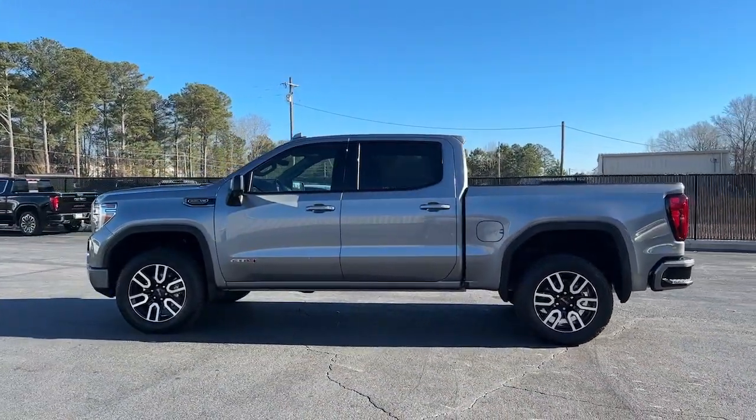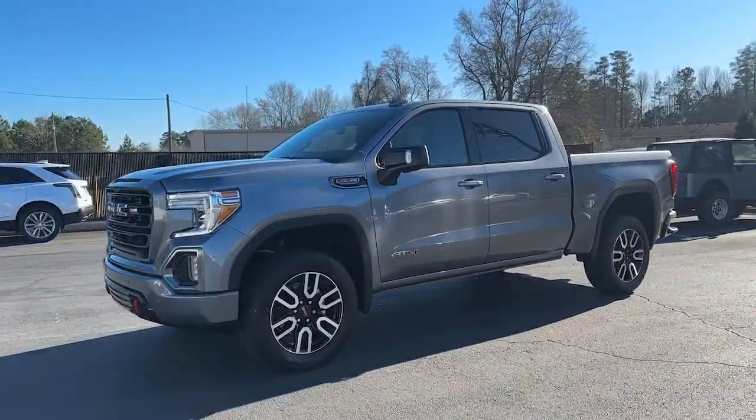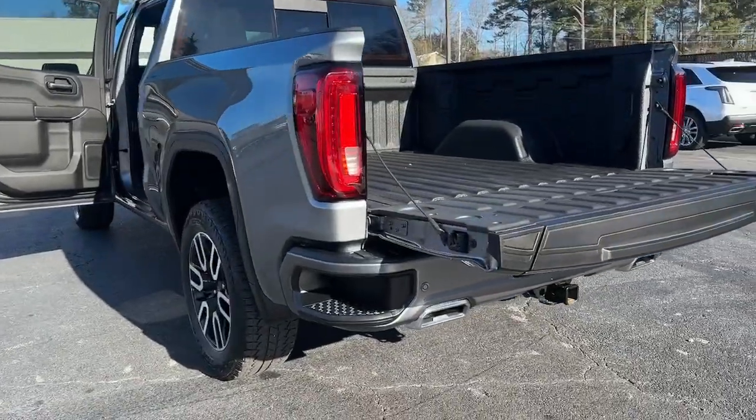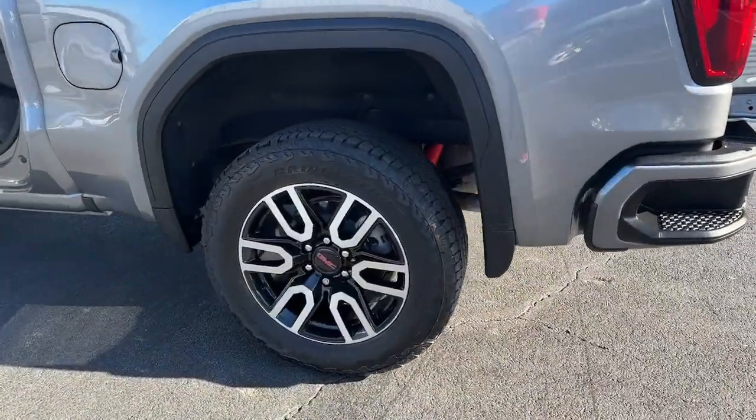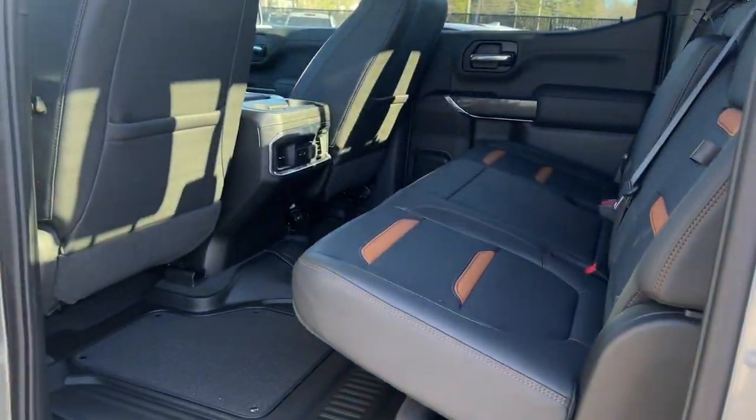These are just some of the great options this vehicle comes with: navigation system, keyless entry, heated driver's seat, sunroof/moonroof, adaptive cruise control, fog lamps, backup camera, 4x4, satellite radio, and power passenger seat.